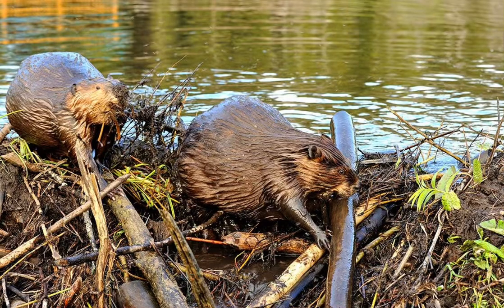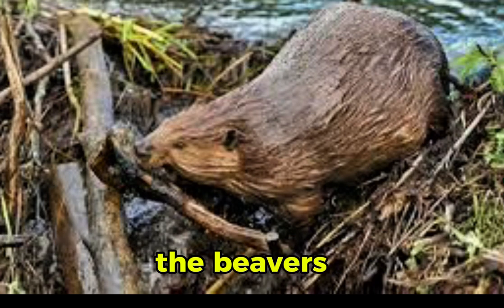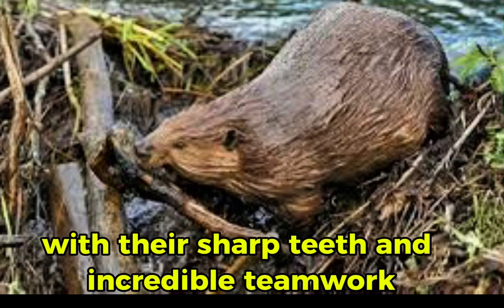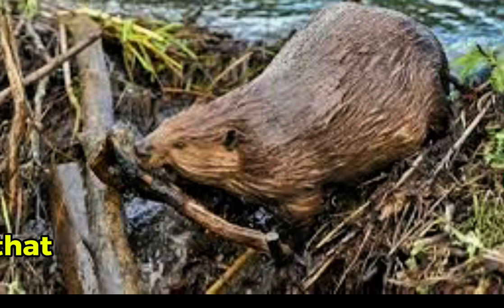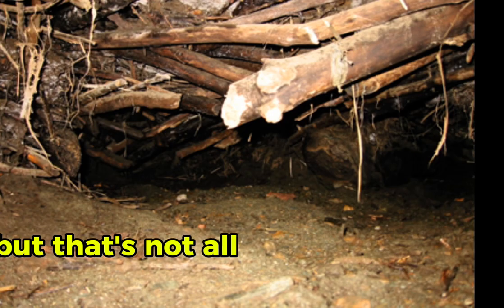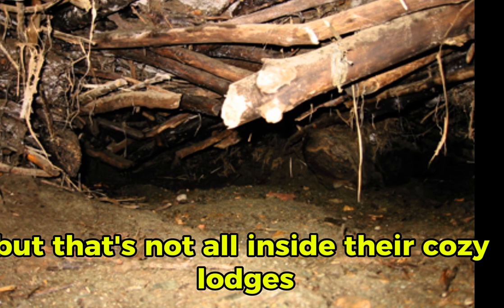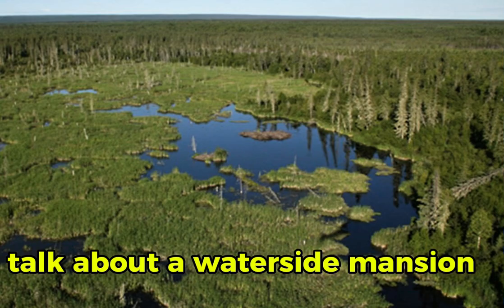First up, we have the ultimate engineers of the animal kingdom: the beavers. With their sharp teeth and incredible teamwork, these furry builders create elaborate dams that transform rivers into tranquil ponds. But that's not all — inside their cozy lodges, they have everything they need to thrive. Talk about a waterside mansion.